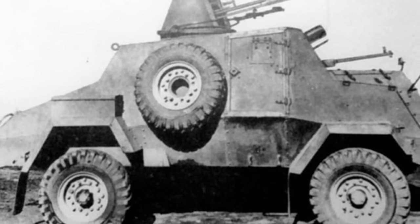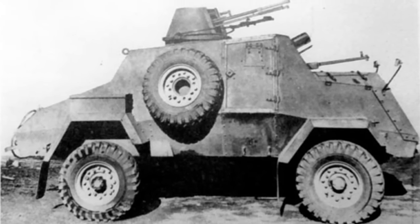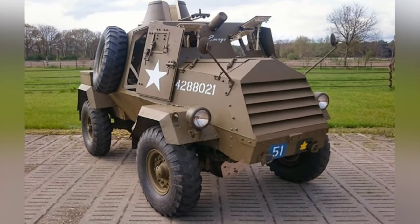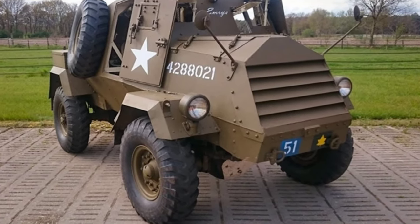At that time, Canada was part of the British Commonwealth and automatically joined the war after it broke out. Due to the significant loss of supplies on the front lines by the British, Canada took on the responsibility of rear-area factories, contributing a large amount of material and equipment to the Commonwealth.